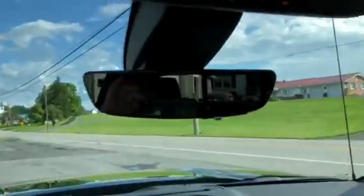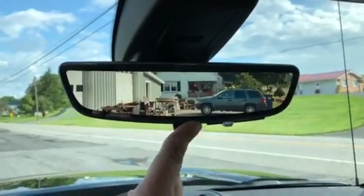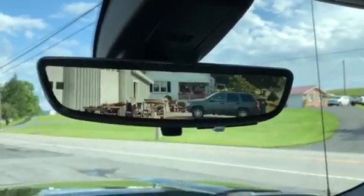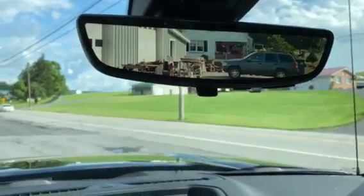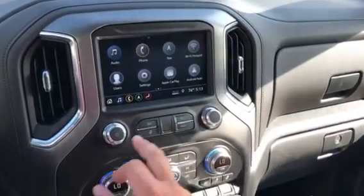I like the rear view mirror camera, looks pretty neat too. I got a camera there in case you have someone sitting in the middle behind you and you can't see — you can turn the camera on. I got all the cameras around the whole truck.